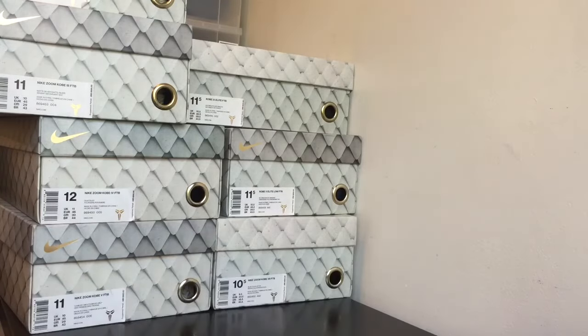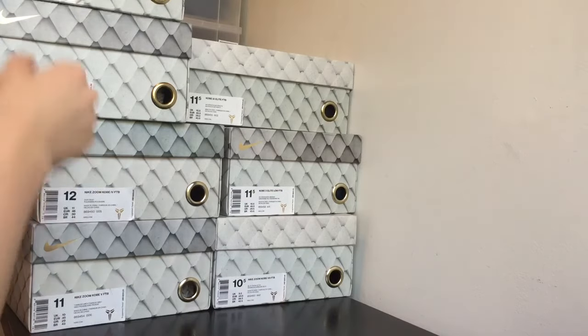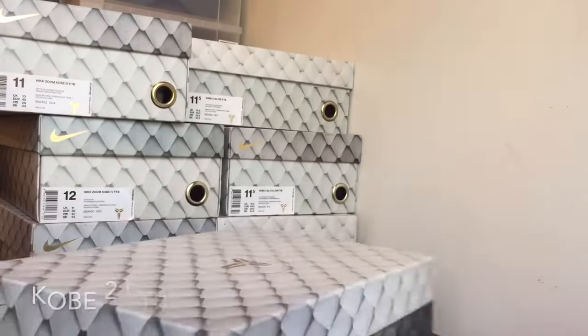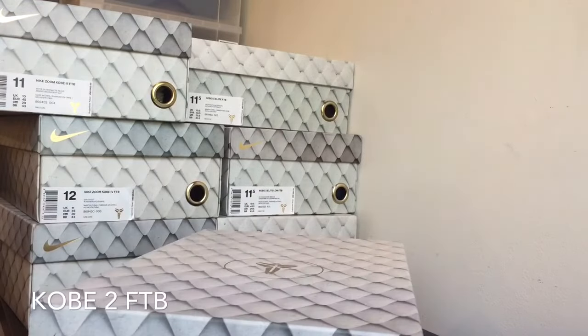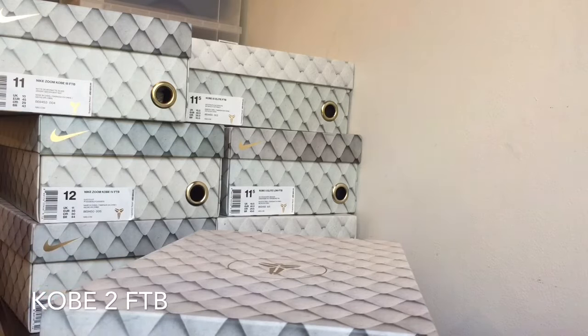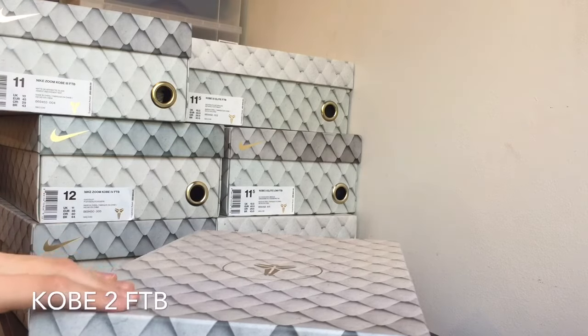Now, what you guys have been waiting for — let's get into the shoes. I'm going to go in order for this one. I made reviews on all these shoes right here, so I'll leave a link down below if you guys want to check out the reviews. Please check the description down below, I'm leaving a link to all these shoes so you guys can watch my review.